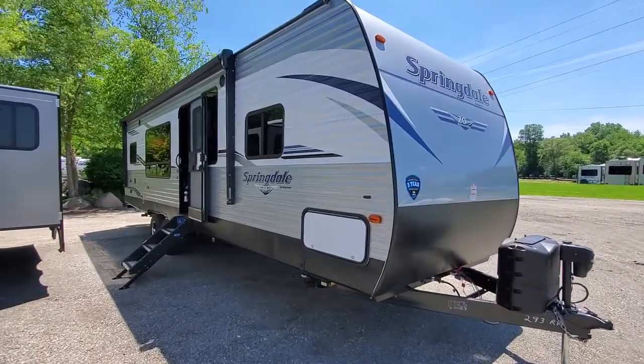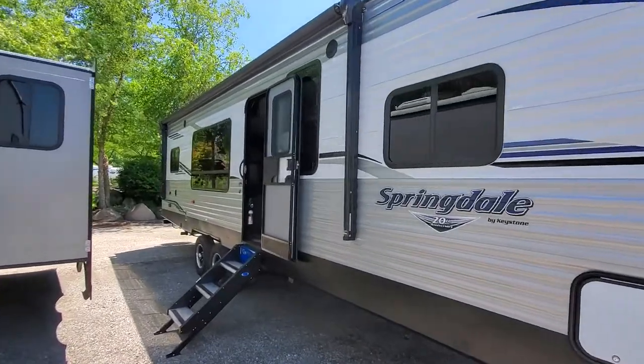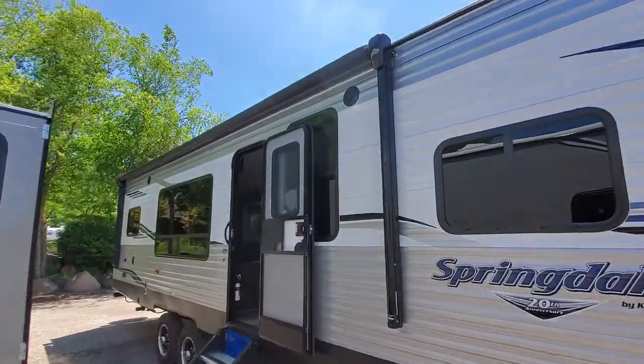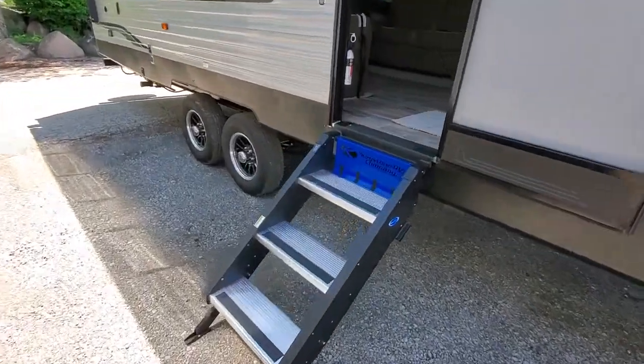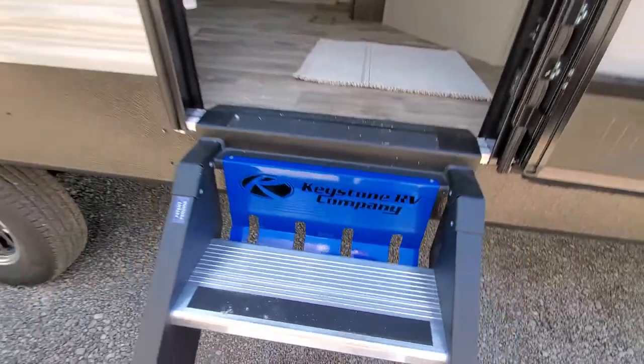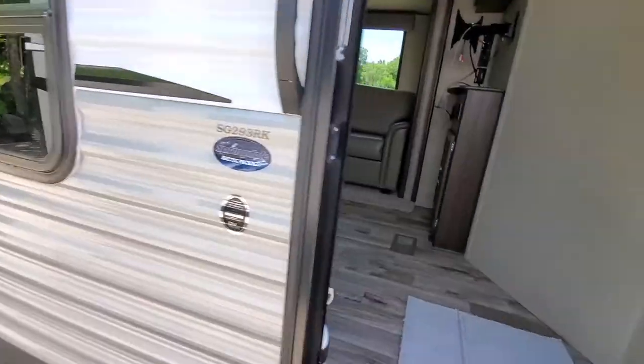2020 Springdale 20th Anniversary Edition 293 Rear Kitchen. It's got a huge awning, nice outside speakers, and a solid step with the nice little keystone emblem. It comes with the Springdale Arctic Package, so it's got the enclosed underbelly.